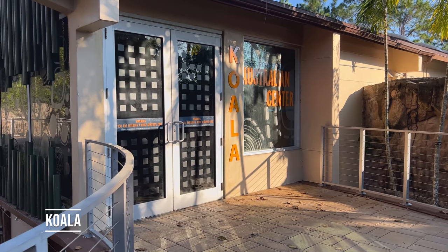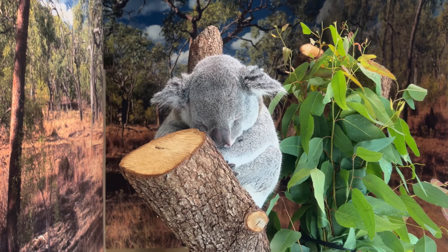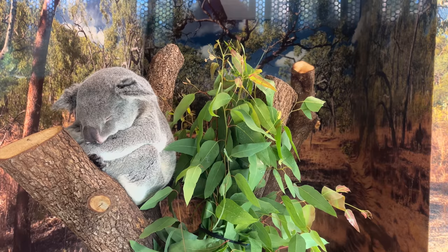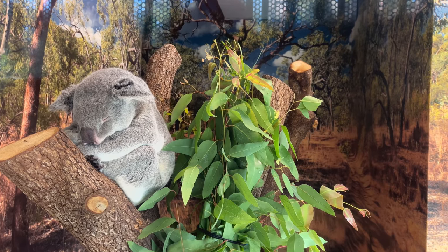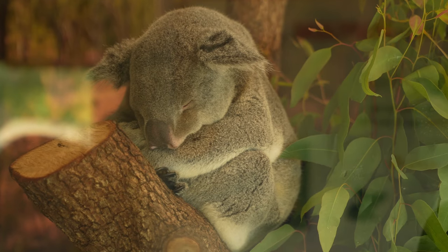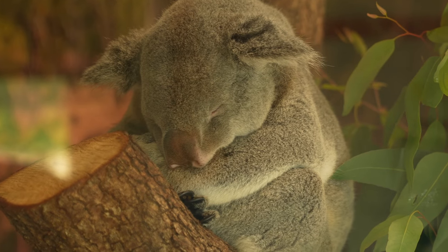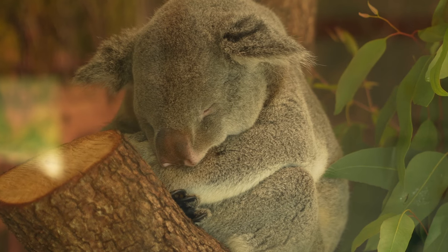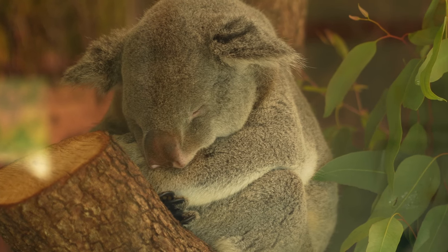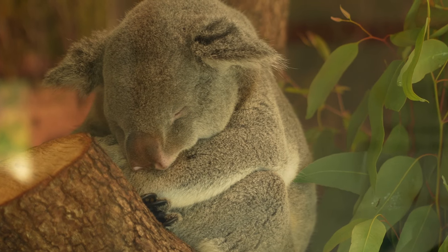And now it's koala time. This is Milo and he is just in deep, deep sleep. Oh my god, I want a koala too — look at him, he's so cute. Koalas sleep 18 to 22 hours a day, so it makes sense that we get to see him sleeping.